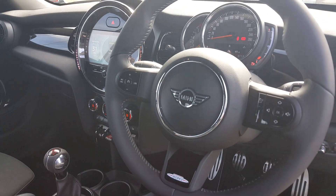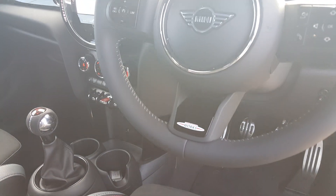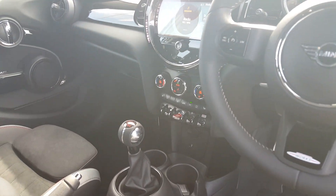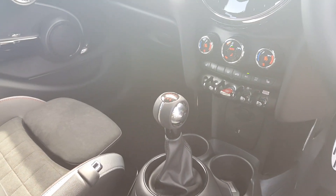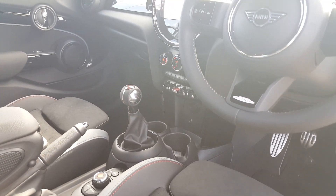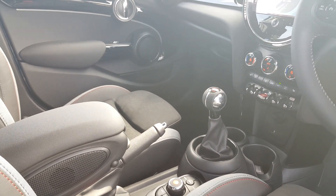The multi-function controls include cruise control, phone buttons, and the ability to change station and adjust volume. It's the JCW steering wheel in the Sport with John Cooper Works red stitching. You also have a chilli red gear shifter, metal floor pedals.